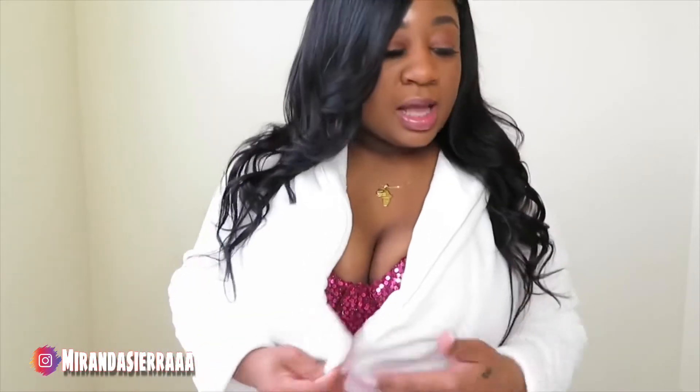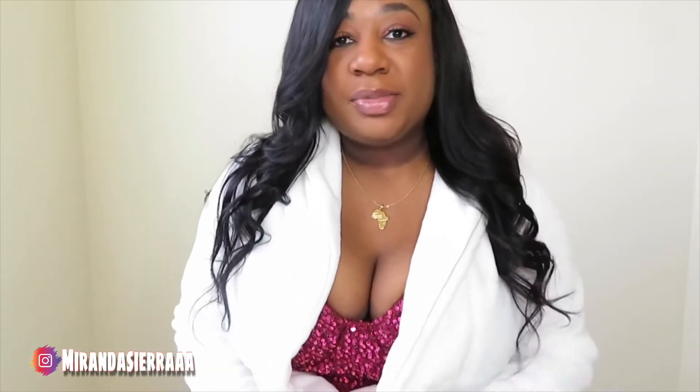What's up you guys? Welcome back to my YouTube channel. It's your girl Miranda Sierra and in today's video we will be doing a try-on haul. The try-on haul will be for Valentine's Day looks. I got a couple pieces that I want to share with you guys. You guys let me know if you like them, if they give you an idea of what you can wear for Valentine's Day. I will also be telling you guys where you can purchase these outfits. Let's get started with the video.